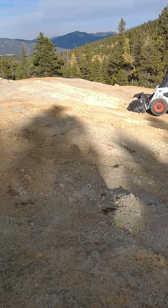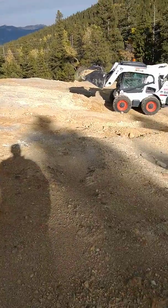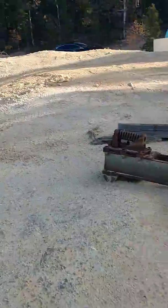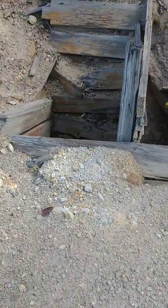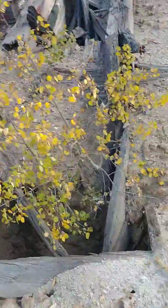We know already that this dump contains more than a million dollars in gold — about a thousand ounces. We estimate about 10,000 to 12,000 tons of dump material. This mine operated from the 1870s up until 1906, and everything here came out of this little hole a long time ago. For the last 112 years, it's just been sitting here decomposing.